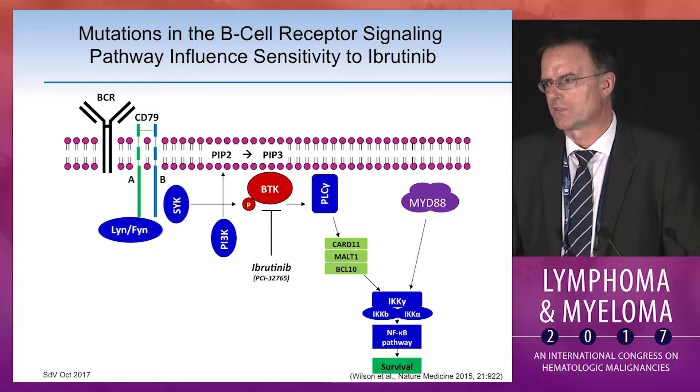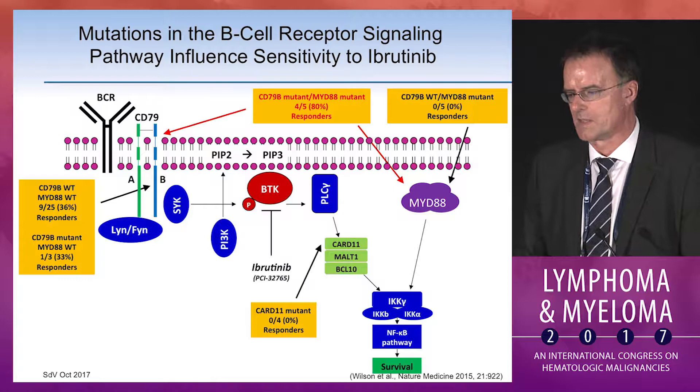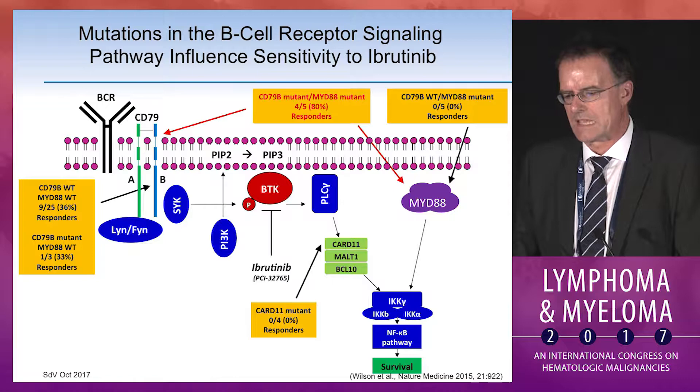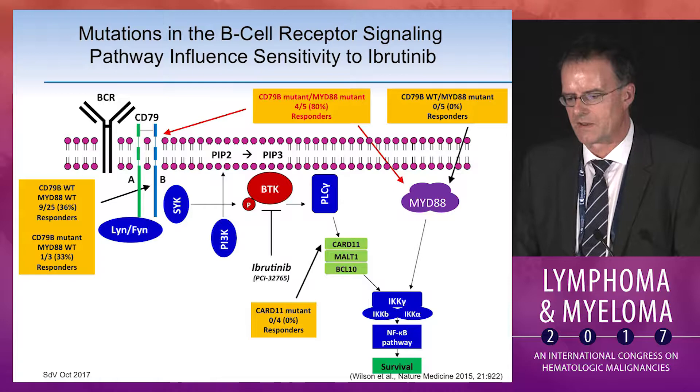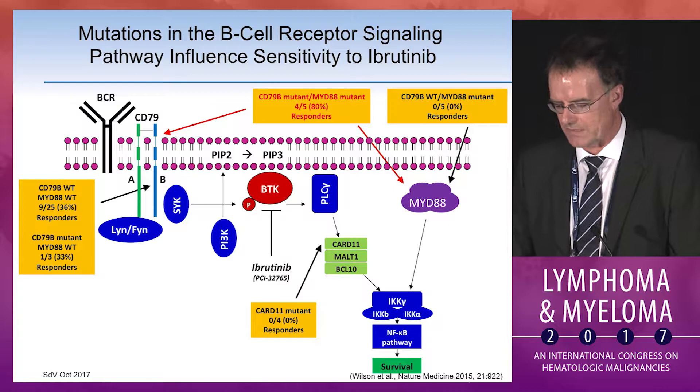Trying to understand the responses versus the lack thereof, the Staudt lab analyzed the mutational status of different components of the B cell receptor pathway as well as the MYD88 pathway. To make a long story short, certain components — specifically a mutation in CD79B as well as a MYD88 mutation — would predict for a high response rate, whereas a CARD11 mutation downstream of BTK would indicate that BTK inhibition would not be effective.